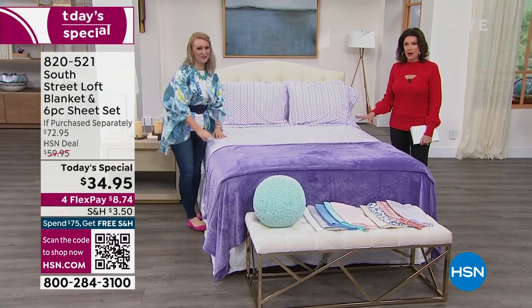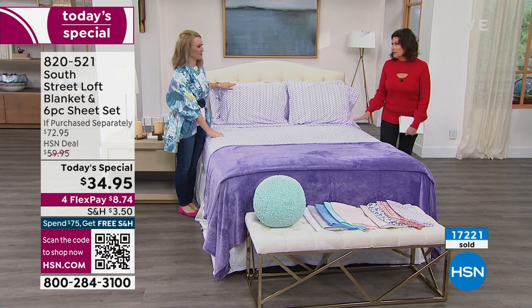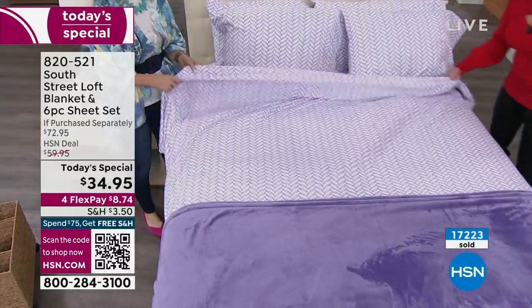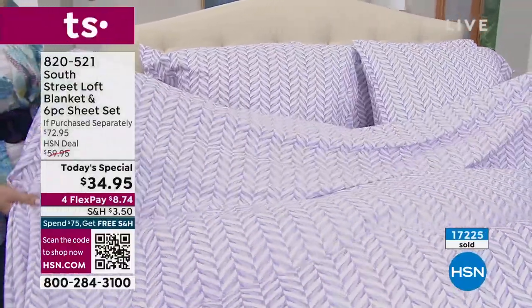Like I said, this is going to make one, maybe two more presentations, and then we will be sold out of our Today's Special. I love the purple herringbone — it's so lovely.